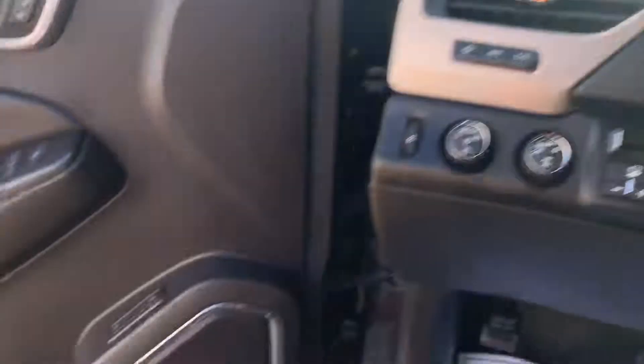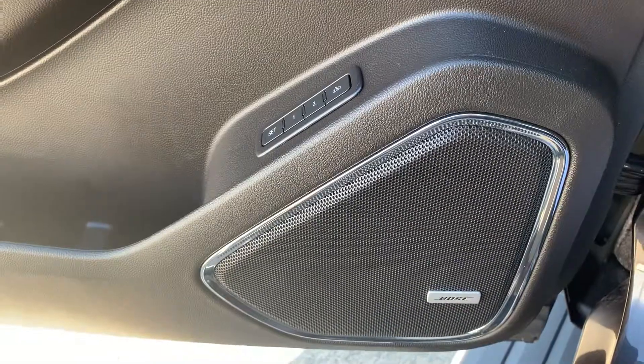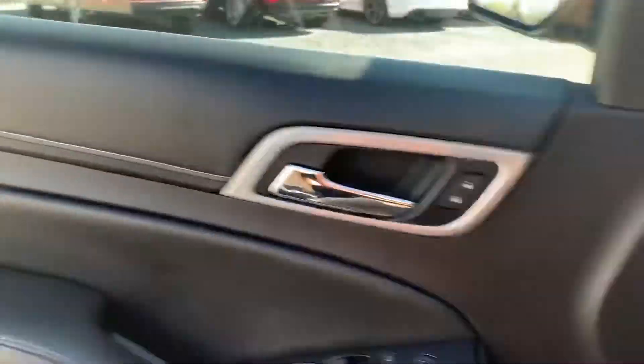Nice truck. Here's your Bose stereo system. I'm gonna pop the hood real quick and show you what we got going on in the engine bay.